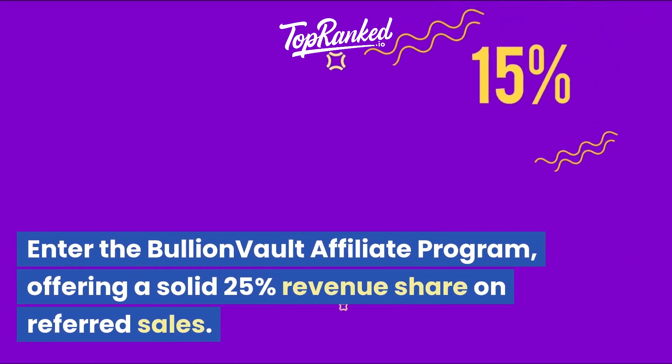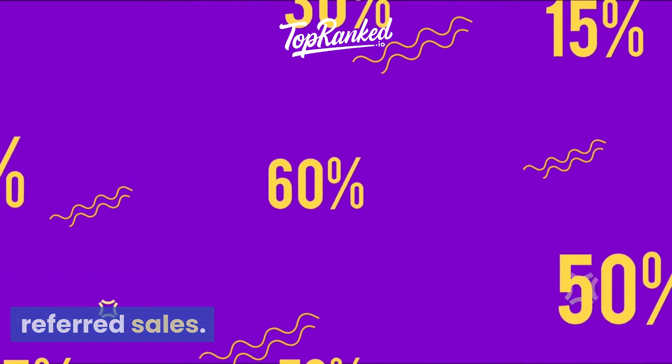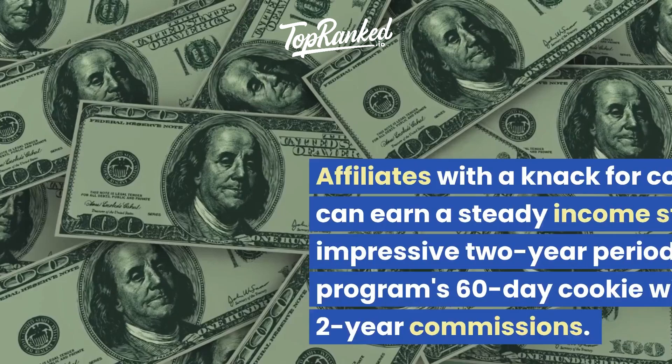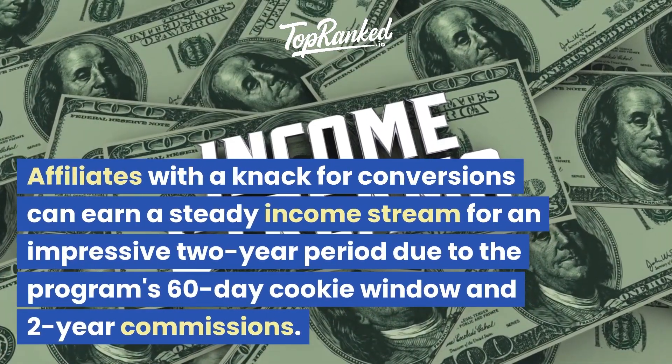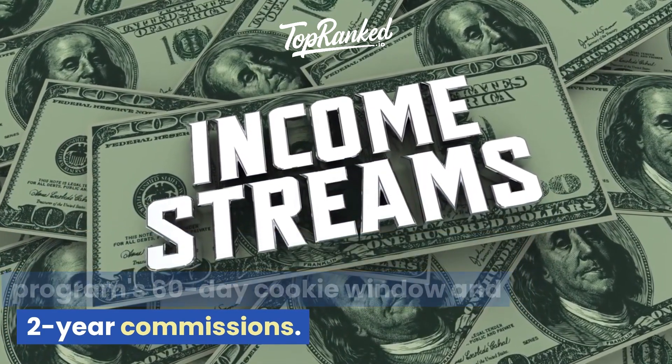The BullionVault affiliate program offers a solid 25% revenue share on referred sales. Registration is swift and free, taking only two minutes. Affiliates with a knack for conversions can earn a steady income stream for an impressive two-year period, due to the program's 60-day cookie window and two-year commissions.